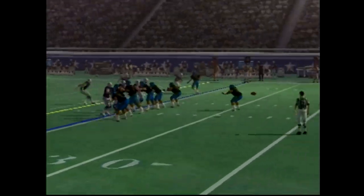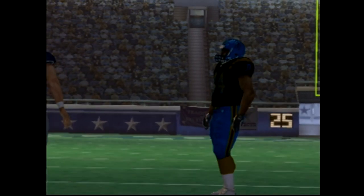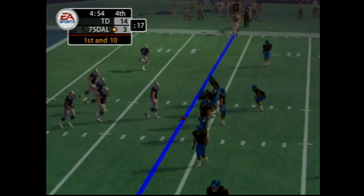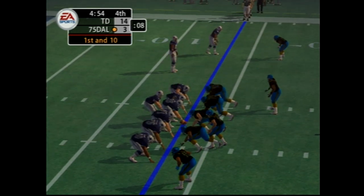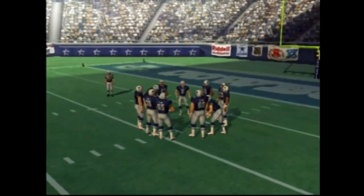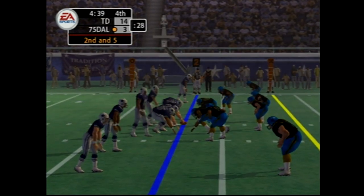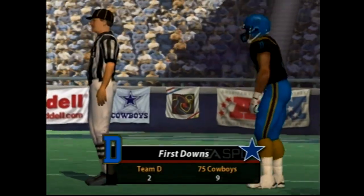Very solid defensive effort to force the three and out. Here's the kick, fair catch called for. So they have first and ten. Number 23 the lone back, number 80 the motion man. Handoff to the back, Burgess takes him down at the 18-yard line. On second down they need five. Number 23 hits his receiver, makes the catch at the 29. Good looking play as the first down keeps the drive alive.